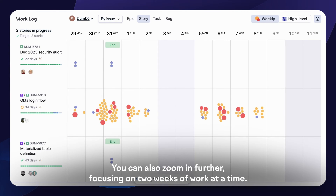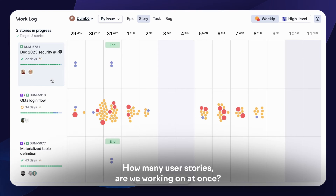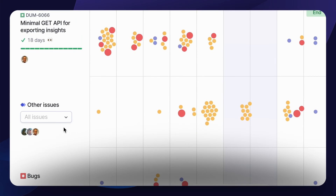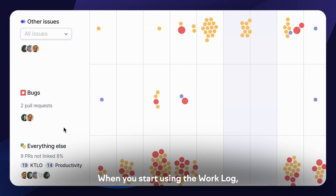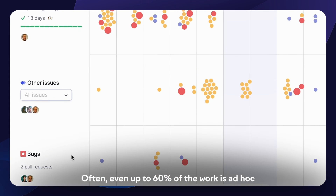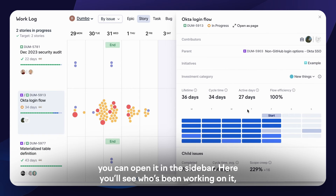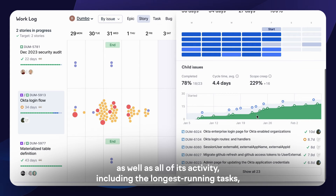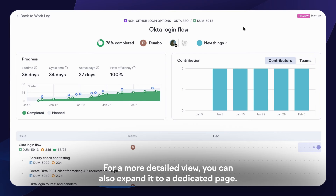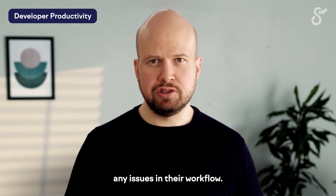You can also zoom in further, focusing on two weeks of work at a time. In this detailed view, you'll be able to address questions like: How many user stories are we working on at once? Are we able to make progress on all ongoing stories, or are we getting stuck? Are we collaborating on larger stories? How much reactive work are we doing? When you start using the work log, you'll see that your teams work on more things than what's shown in your issue tracker — often up to 60% of the work is ad hoc and doesn't appear on the roadmap. When you spot a project that needs a closer look, you can open it in the sidebar to see who's been working on it, all of its activity, including the longest-running tasks, scope creep, and progress towards completion. By looking at the work log in ceremonies like retrospectives, teams will learn to prioritize their time and actively address any issues in their workflow.